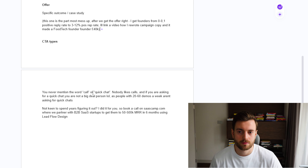It's a few things like this — having some creativity, putting it into the right lead list with the right infrastructure — and you should be getting calls every week. In case you're not keen to spend years figuring it out, I did it for you. You can go to saaskem.com, where I partner with B2B SaaS startups to get them to 50k to 500k MRR within six months using lead flow design. If you want to see if it would be a good fit, just grab a slot there. Thanks for watching and talk soon.